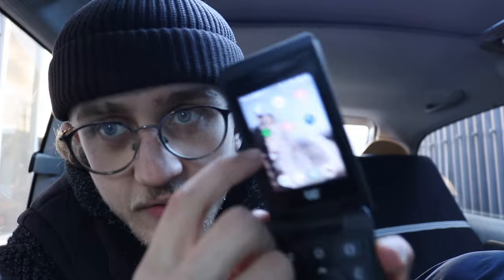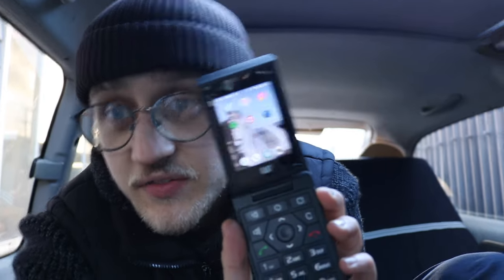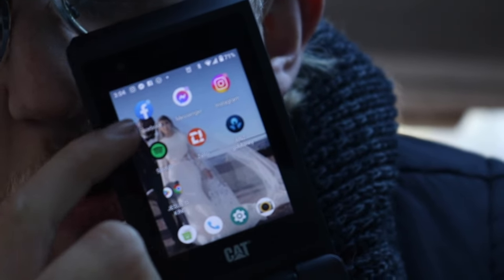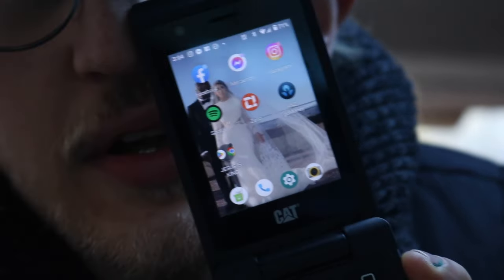I've got Spotify, Facebook Messenger. I do have unfortunately Facebook and Instagram for now.